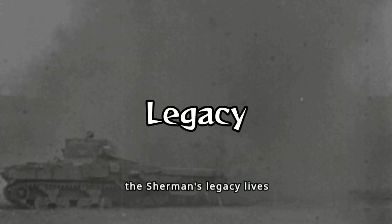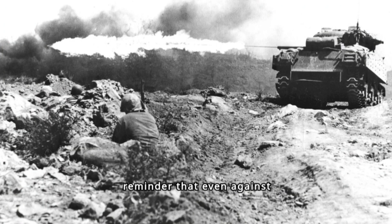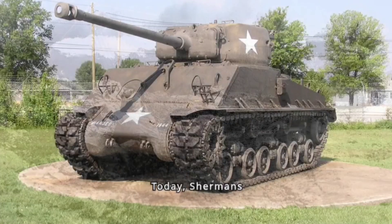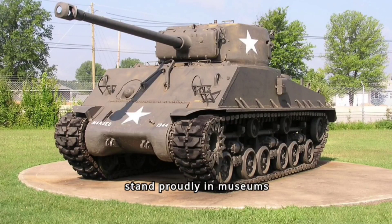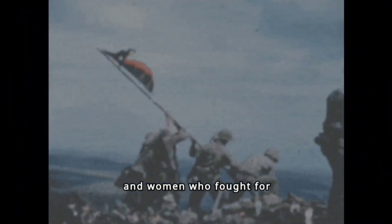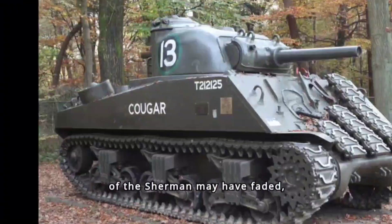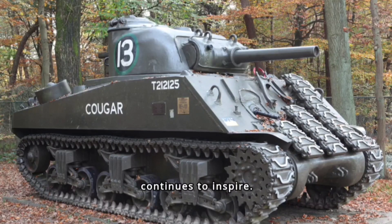Though eventually replaced by more advanced tanks, the Sherman's legacy lives on. It wasn't just a machine — it was a symbol of hope, a reminder that even against overwhelming odds, freedom can prevail. Today, Shermans stand proudly in museums around the world, a silent testament to the brave men and women who fought for freedom. The rumble of the Sherman may have faded, but its spirit of resilience continues to inspire.